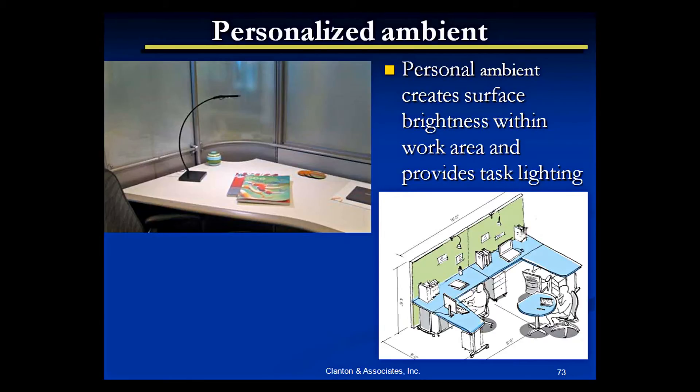Personalized lighting systems are really coming online a lot. In fact, now we're controlling the plug loads and figuring out how to monitor all the plug loads. Task lighting should be a great application for LEDs — in task lighting or personalized lighting.